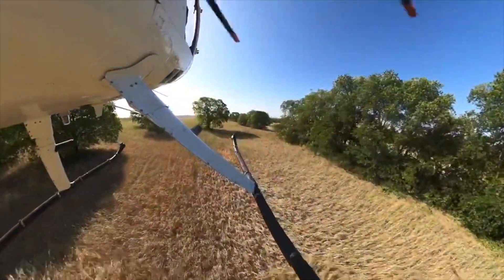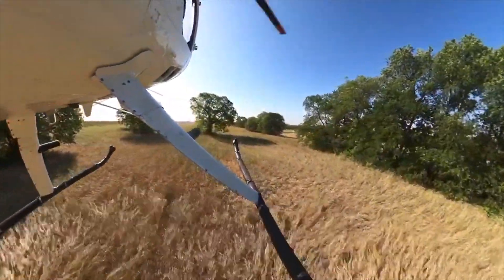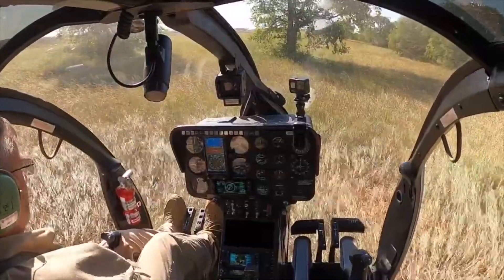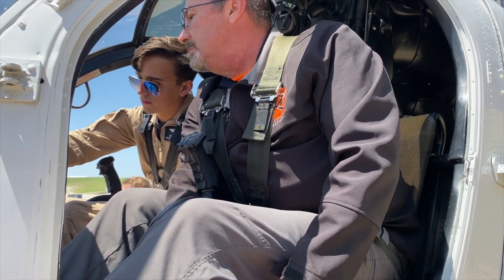First designed back in 1963, the Hughes Model 369 was originally developed to replace the aging Bell H13 fleet. Its teardrop-shaped fuselage had great crash-worthy properties and still retained exceptional visibility. Originally the rotor system had four rotor blades, now five, making it a very agile aircraft.